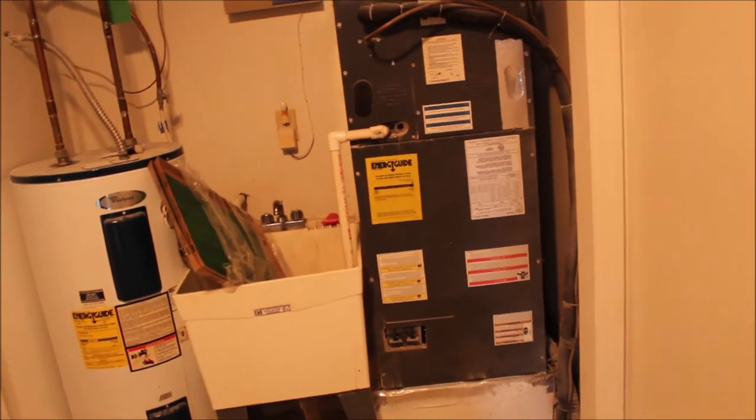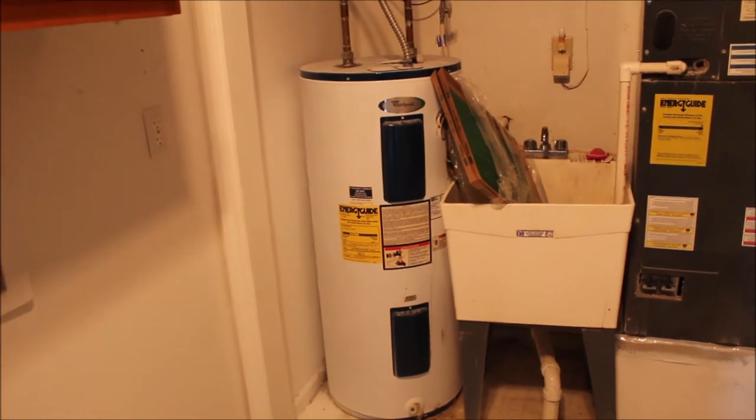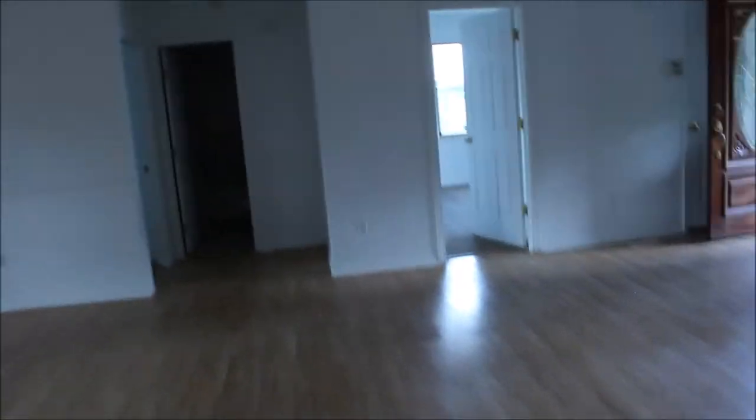We come around to the utility room — all freshly tiled. Spacious washer-dryer area. You do have mechanicals: the furnace was put in in 2010, the water heater was 2006 — I'll double check on that. The air conditioner and furnace were 2010, and the roof on this house is also 2010.